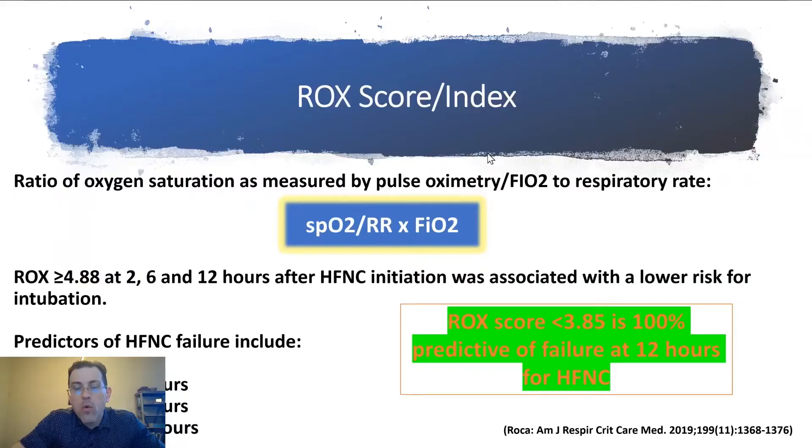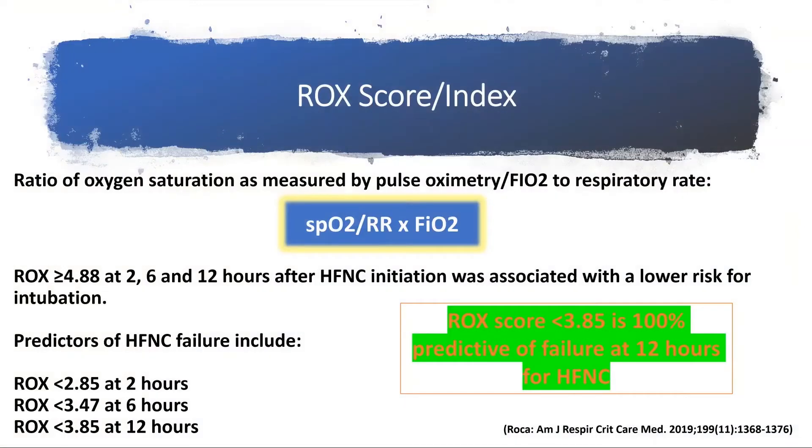Now, moving on to the crux of this talk — the ROX index. For those not familiar, it was published in 2019 by Roca, and it is a very simple formula: your pulse ox divided by respiratory rate times the fraction of oxygen. Upon initiation of high-flow nasal cannula, you look at intervals of 2 hours, 6 hours, and 12 hours — and every 12 hours thereafter, or PRN if the patient has a change in respiratory status. A ROX score of less than 3.85 is 100% predictive of failure at 12 hours.